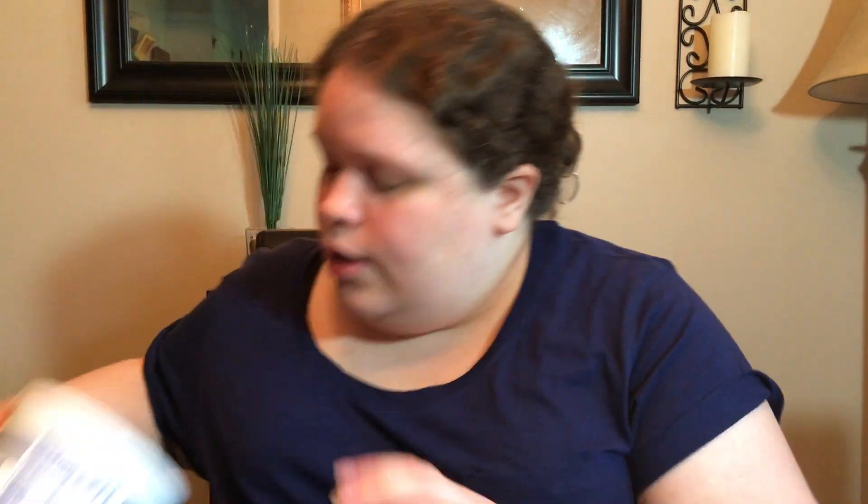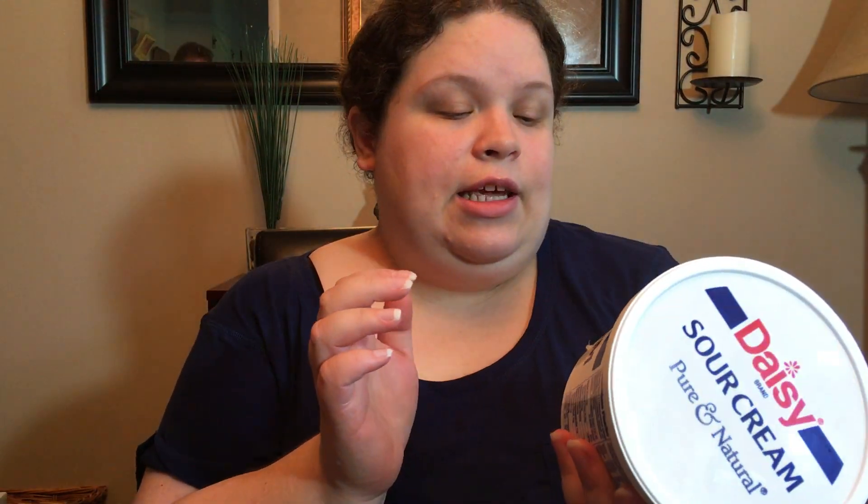Got some Cool Whip. Got a thing of sour cream — yeah, this is the three-pound container. They had like a seven-pound container there, and I have no idea why you would need seven pounds of sour cream. I need this for two recipes — I'm going to make some dip as well. We love sour cream.